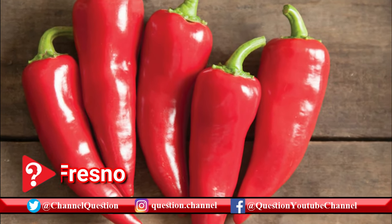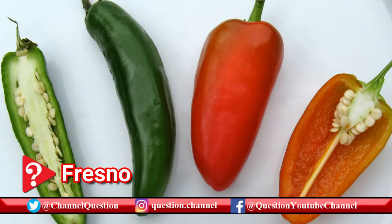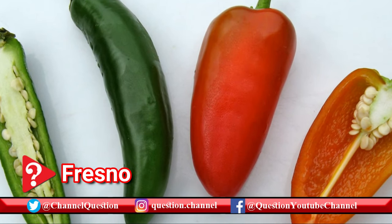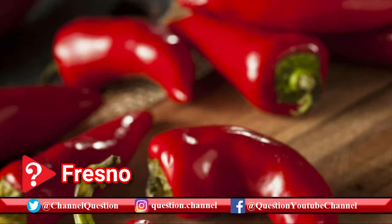Similar to jalapeño peppers but a bit spicier and sweeter, Fresno peppers are glossy, firm, and medium thickness in flesh. Great for laden dishes like stews, soups, dips, or fire roasted.